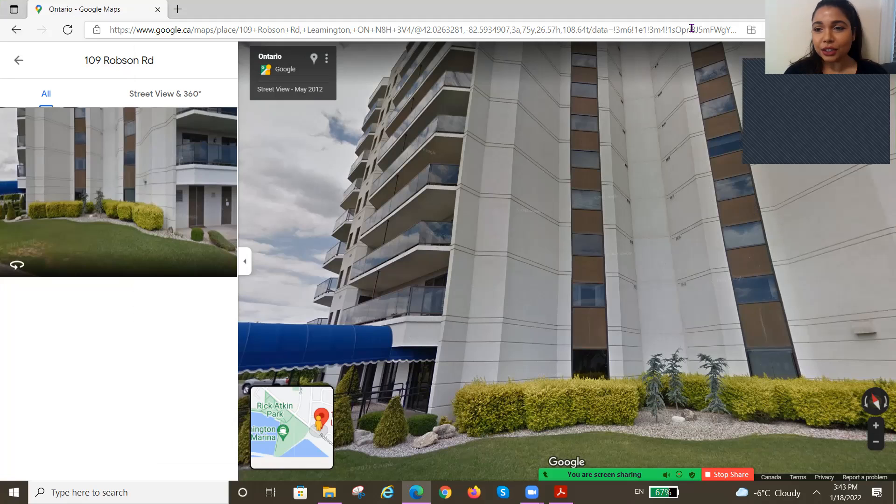Hi guys, this is Meher Ayesha from Supermax Brokerage, 519-804-1987. Today I want to talk to you about 109 Robson Road. It is located in Leamington in the greater Essex County.